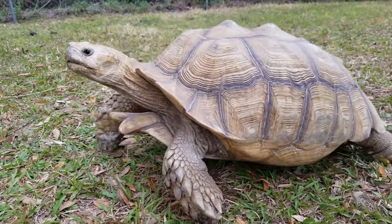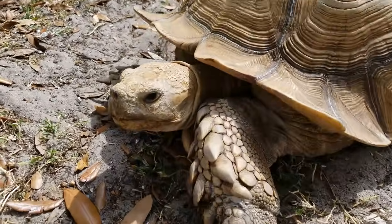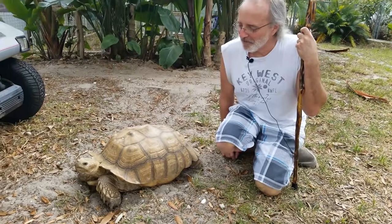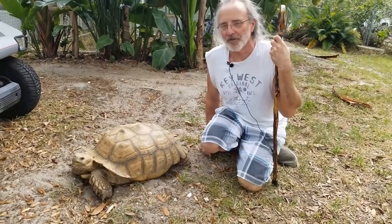When I'm mowing the lawn — which I don't have to do very often because he takes care of it for the most part — he'll follow me around on the lawn mower and overall enjoys company. We're guessing he's probably around 25 years old, give or take four or five years.